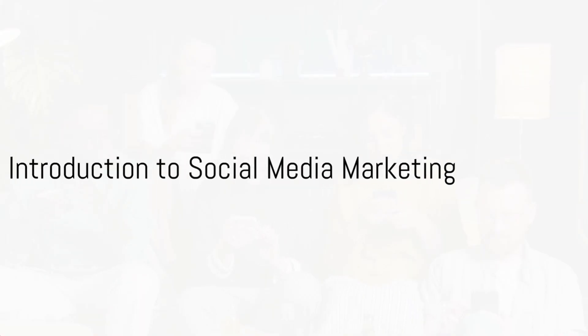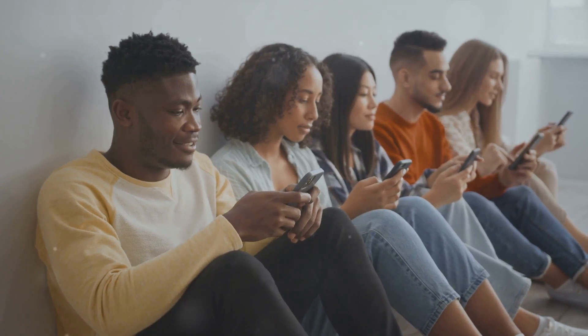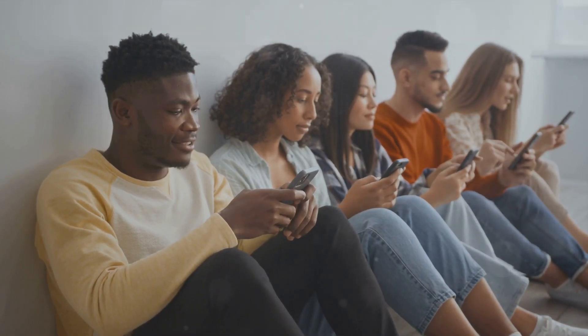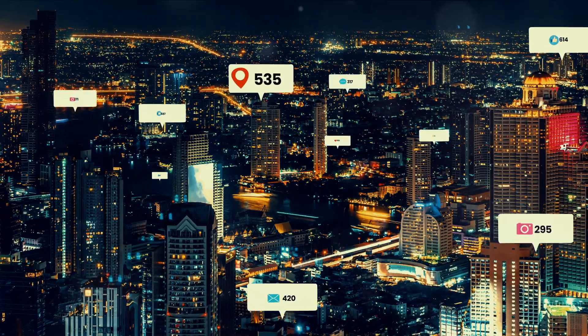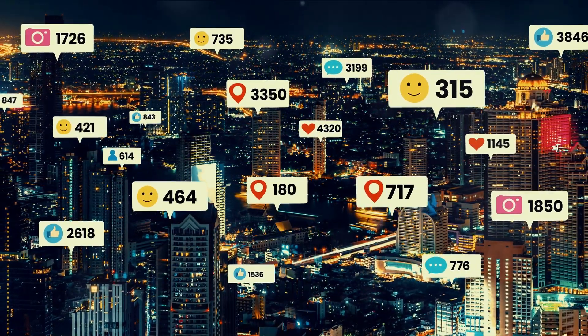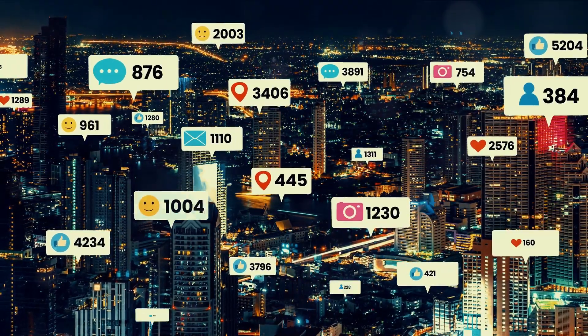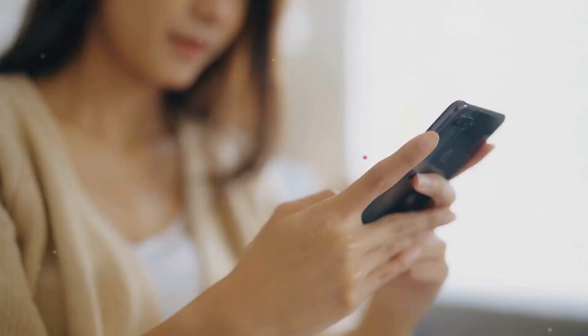In today's fast-paced digital era, social media has become an indispensable tool for businesses to connect with their target audience, build brand awareness, and drive sales. With millions of active users across various platforms, social media provides a vast landscape of opportunities for marketers to reach and engage potential customers.